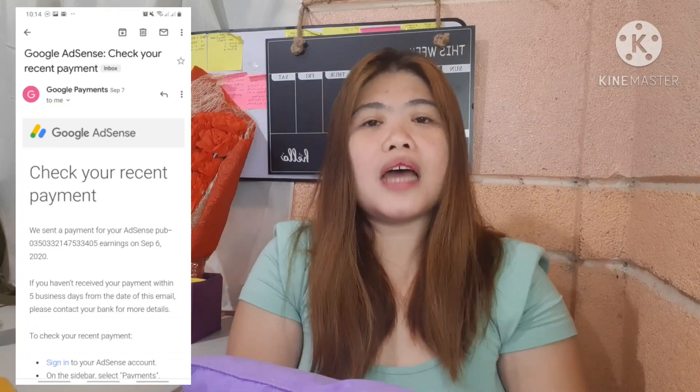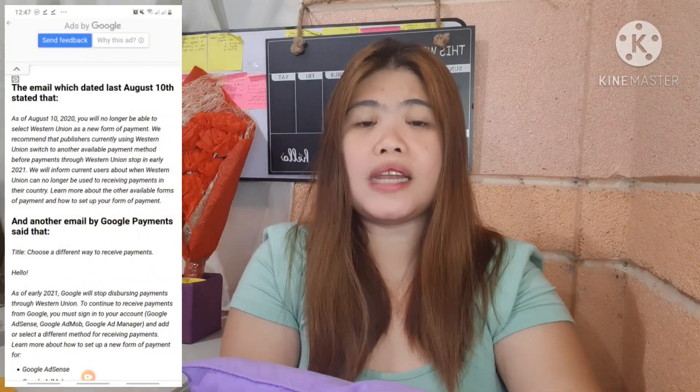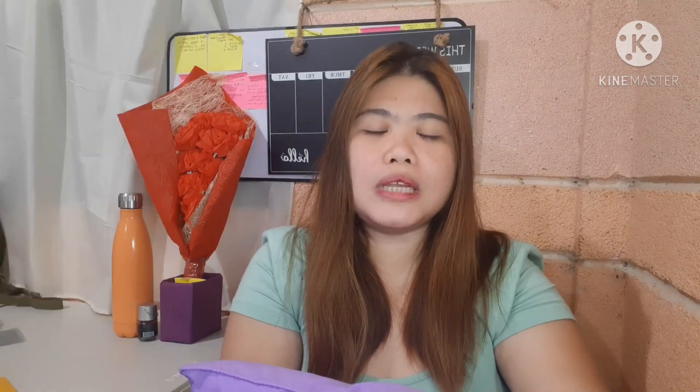Now that I received the email saying I reached the $100 threshold, I tried to log into my Google AdSense account but unfortunately there was no option for automatic transfer. I read and watched other creators talking about this, and I found out that Google has already ended their relationship with Western Union. As Filipino creators, we'd been relying on Western Union because it's hassle-free with no fees, but now we have to go through a different payment method.